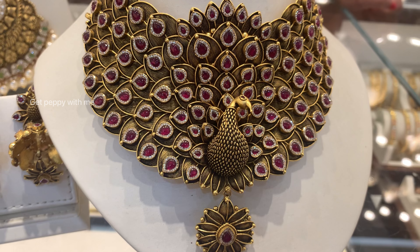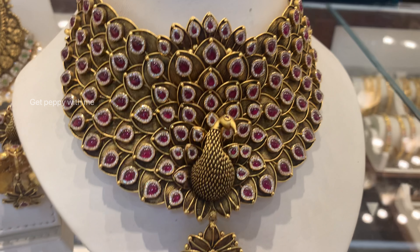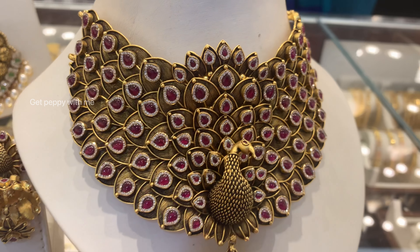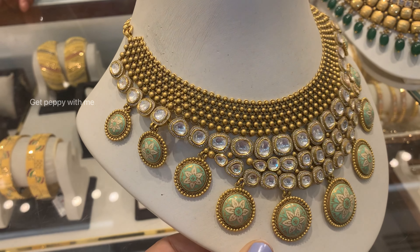This is again from the Zenina collection of Joyalukkas. I'm rotating it to show you the back — all the chokers I've shown today have similar chain styles at the back. The making charge on this is 25 percent.